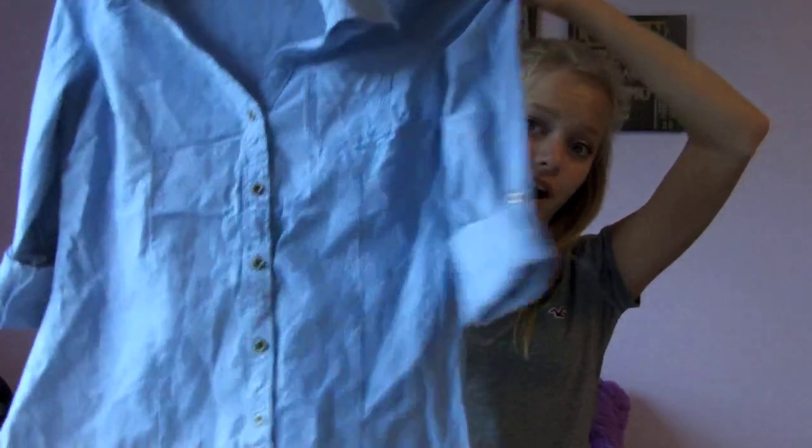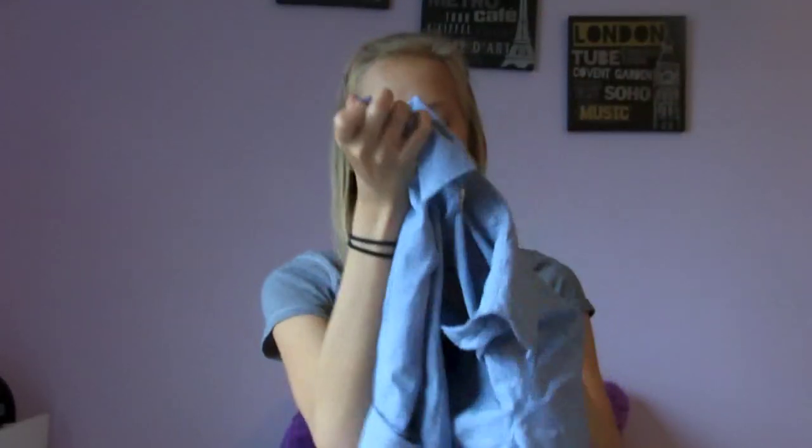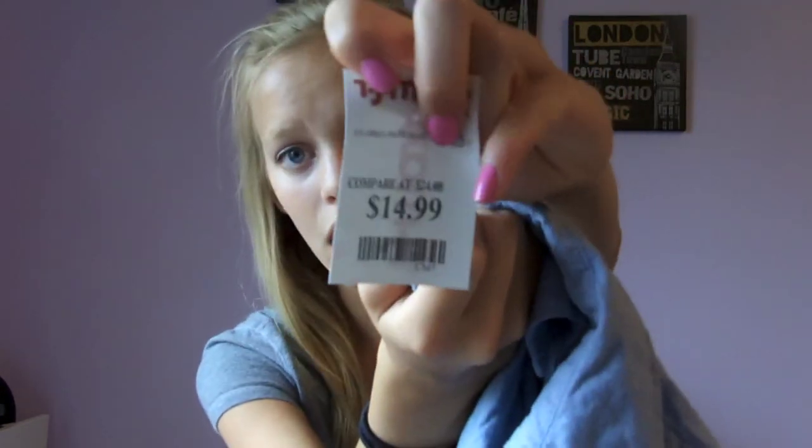That was $10. Next I got this shirt — it's like a flannel jean type material. It looks really cute on and has quarter-length sleeves which I love. This is going to be really good for like the first day of school or pictures. This one was $15, which is not bad at all, especially because it's heavy duty and thick — not sheer like the other one.